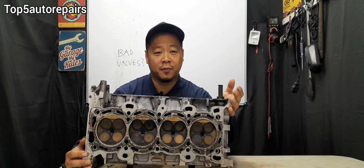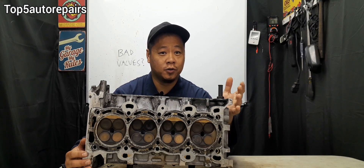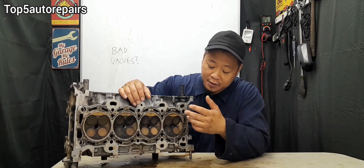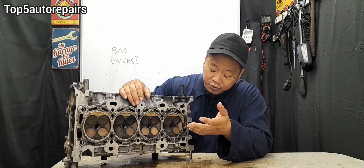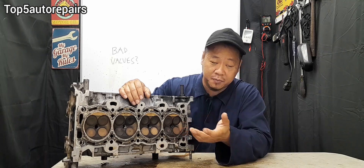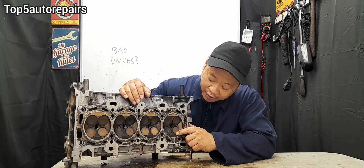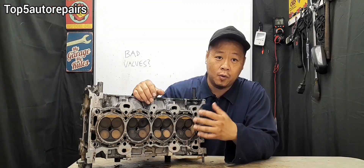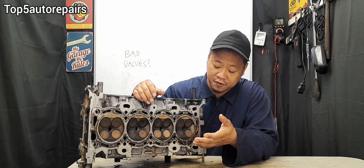Welcome back to Top 5 Water Repairs. How do you know you have bad valves? There are a lot of reasons why the intake or exhaust valve go bad. The valves can become sticky, the valves may not open and close all the way, the exhaust valve may be burnt, the valves may be bent, the valves can also break off, and so on.